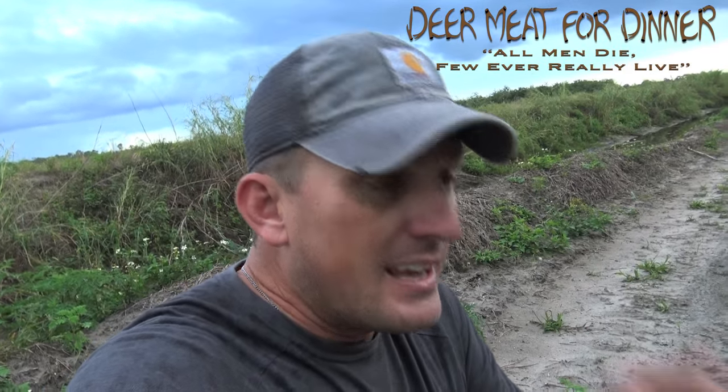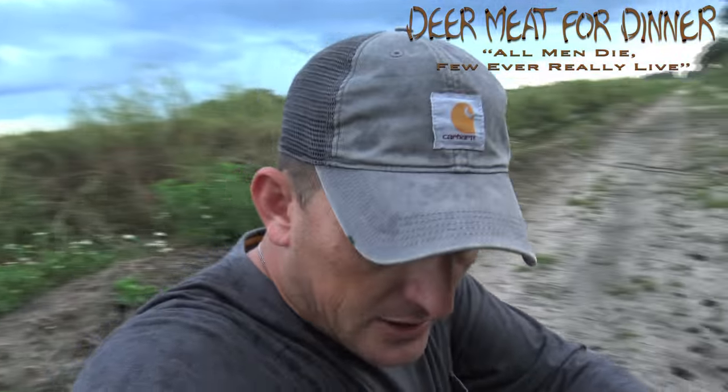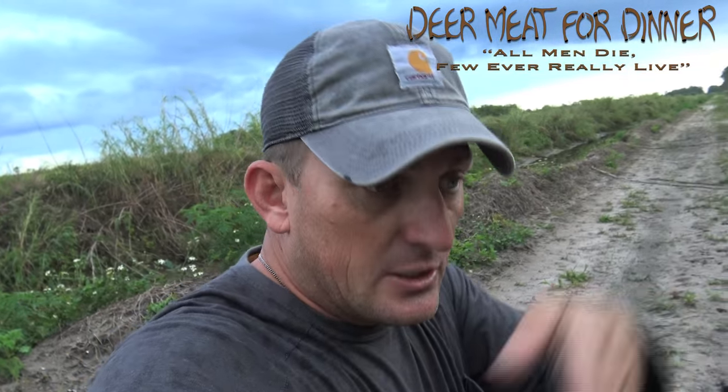That has so much significance. Let's say you've shot a deer and you're blood trailing — it's very helpful to know: is he walking or is he running? If you're looking at tracks on your property, it's good to know this is a running track. You may be able to figure out where a doe is being chased by a buck.